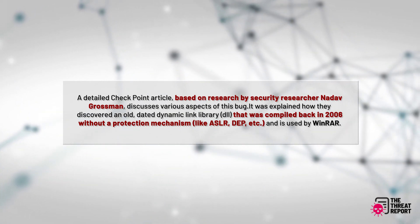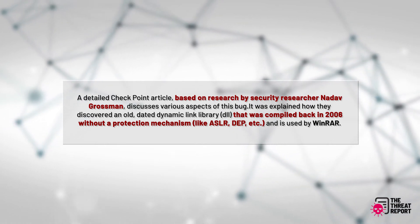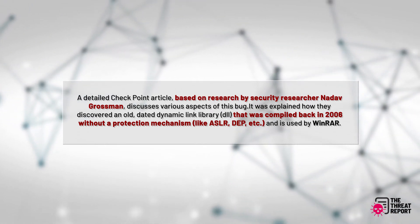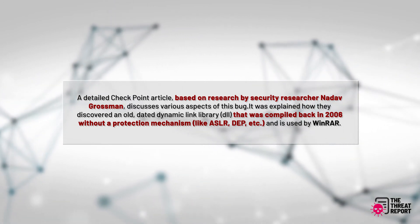It was explained how they discovered an old Data Dynamic Link Library, or DLL, that was compiled back in 2006 without a protection mechanism, like ASLR, DEP, and is used by WinRAR.